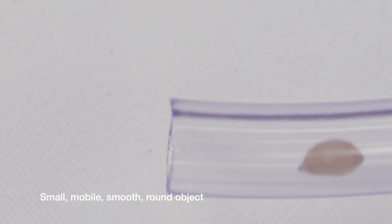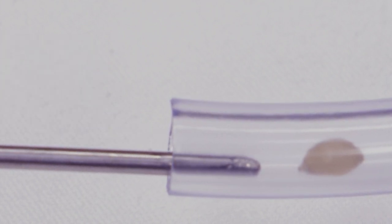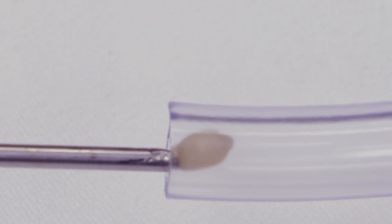One type of foreign body is something that's small, not lodged, freely mobile, and without significant canal irritation. Something like this can usually be quite easily removed with a light suction out of the ear canal.